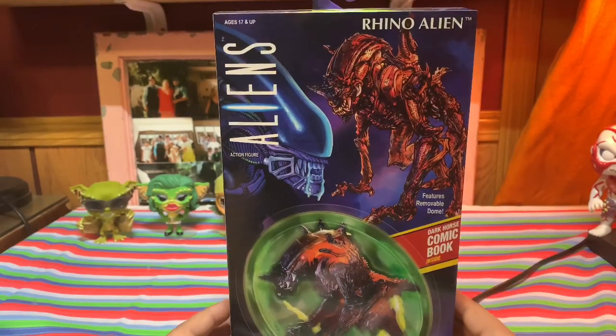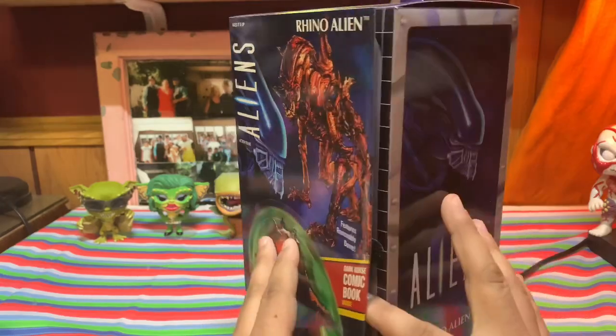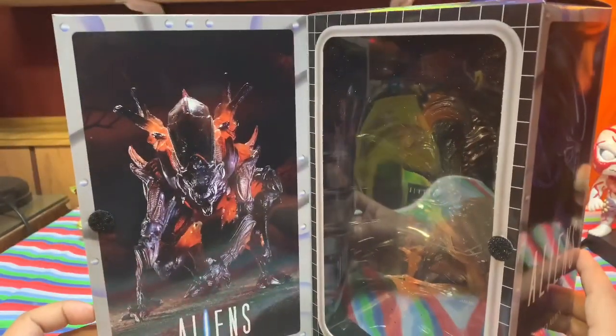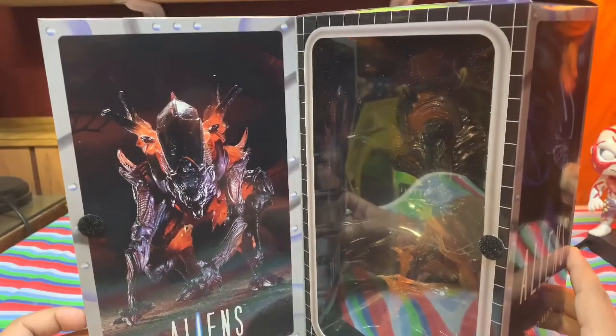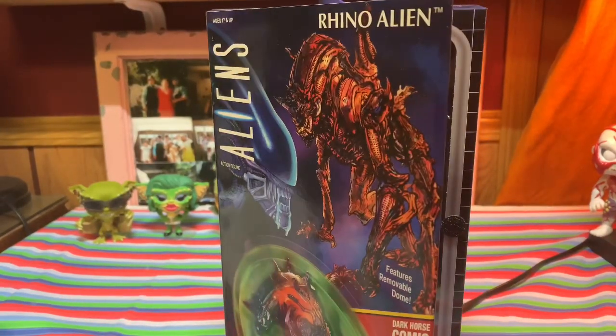Now we're going to take her out of the box and take a closer look at all the details and all the beauty this figure has. Just looking at it right off the bat — beautiful. Let's get the celebration rolling, let's take her out of the box and take a closer look.